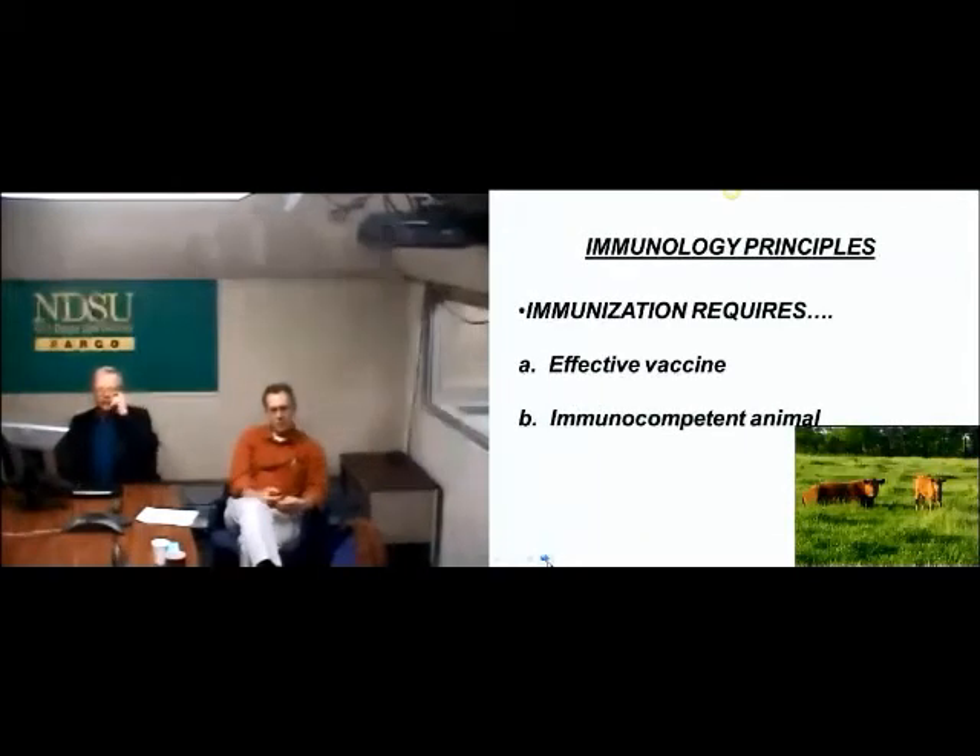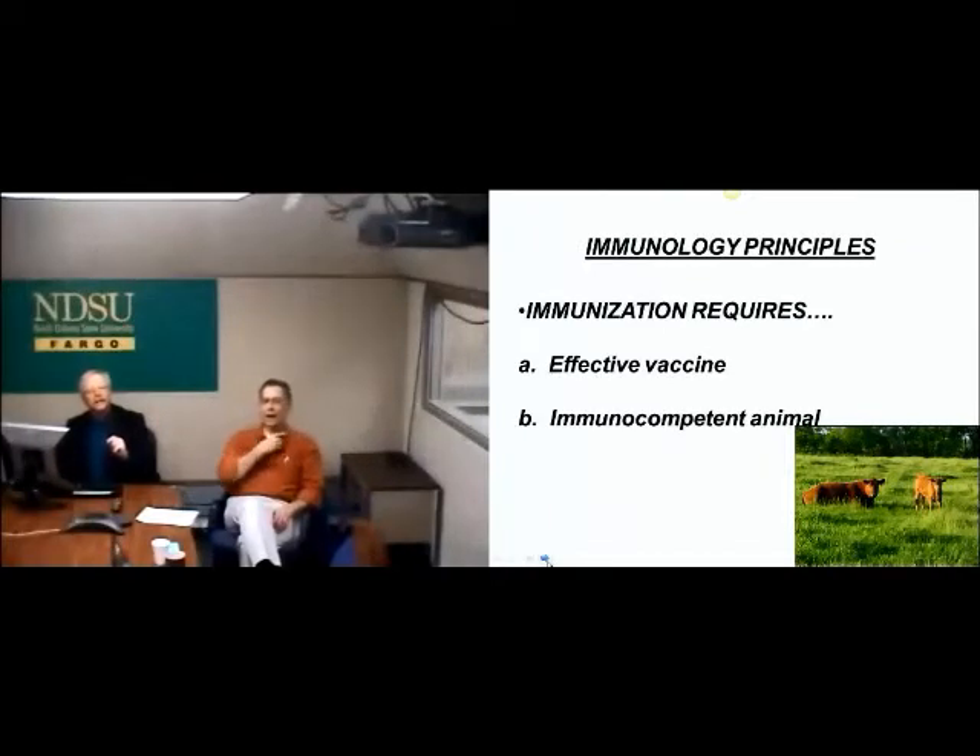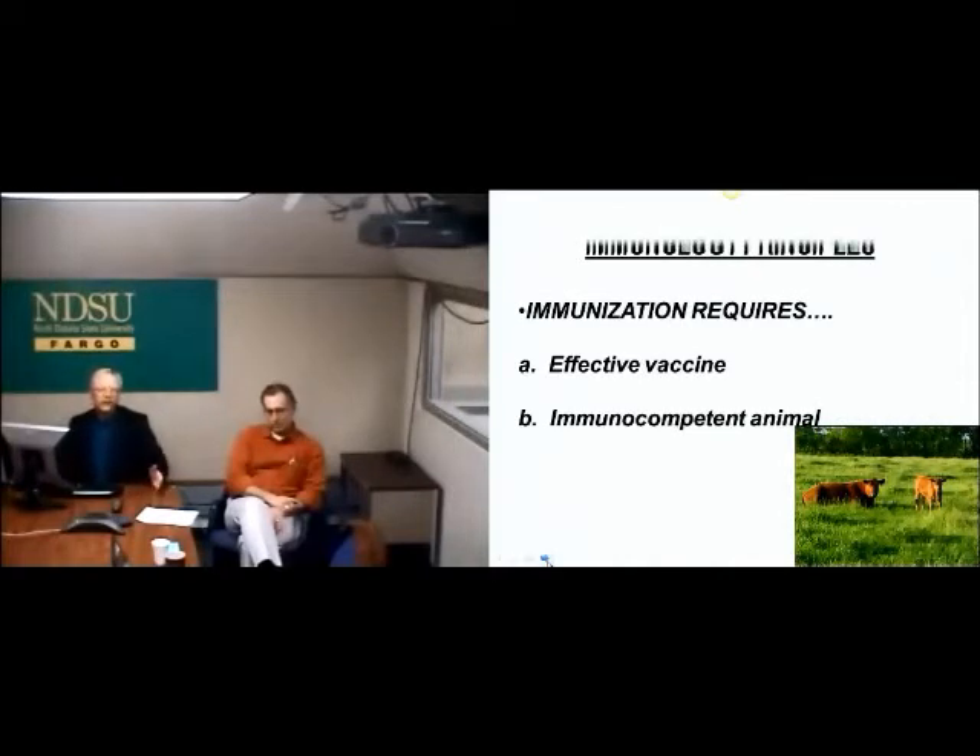Immunization requires an effective vaccine and an animal capable of responding. If you read vaccine labels, what do they say? Give this vaccine to healthy, non-stressed animals. In many cases we're giving it to cattle on arrival at the feedlot - and that's not what they are. They're stressed and may not be all that healthy.